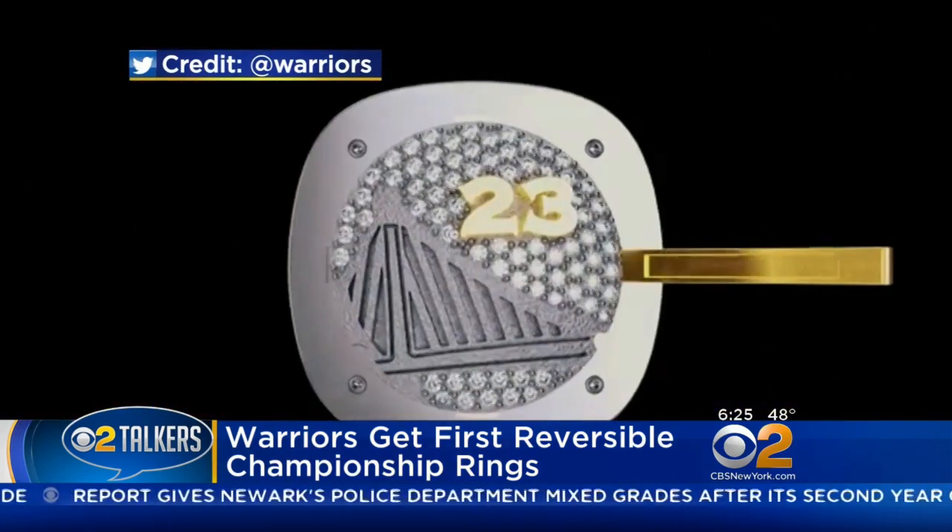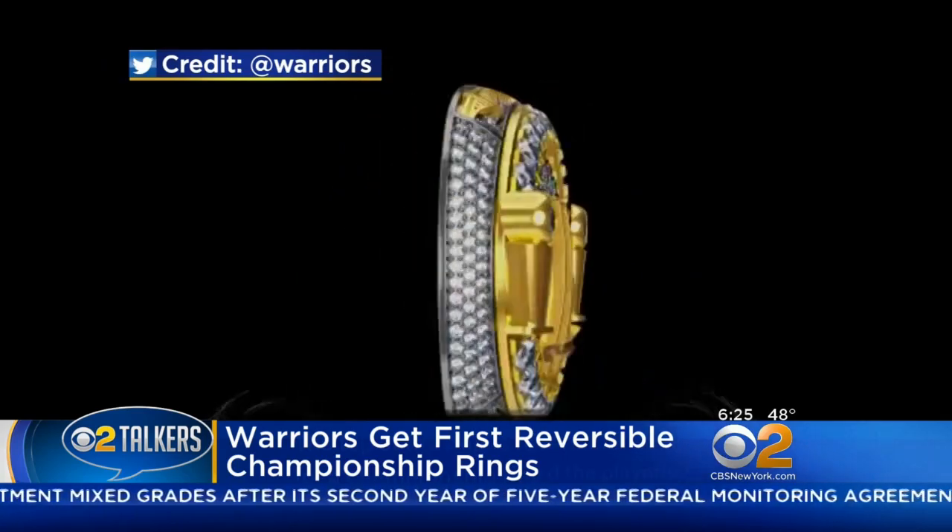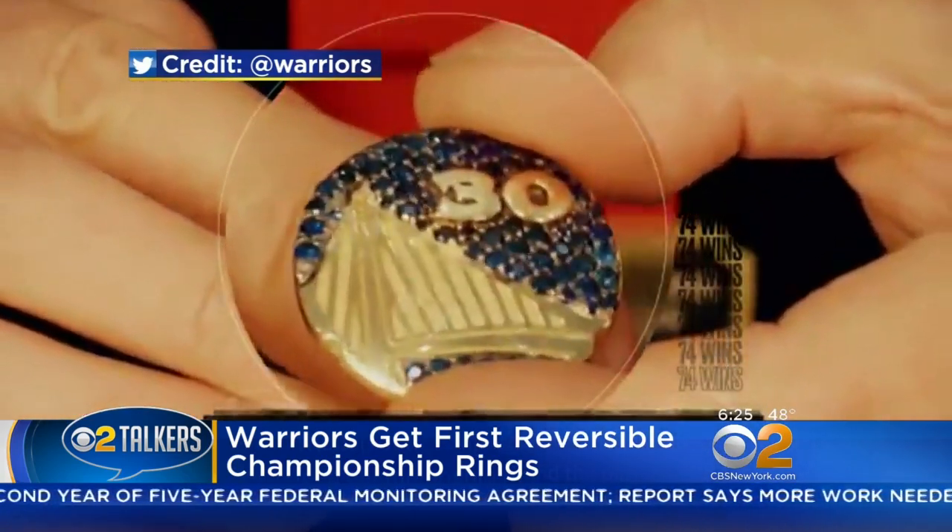When the ring's top is twisted off, you can see that the Warriors' mantra 'Strength in Numbers' is there. Head coach Steve Kerr also called the rings obscenely beautiful.